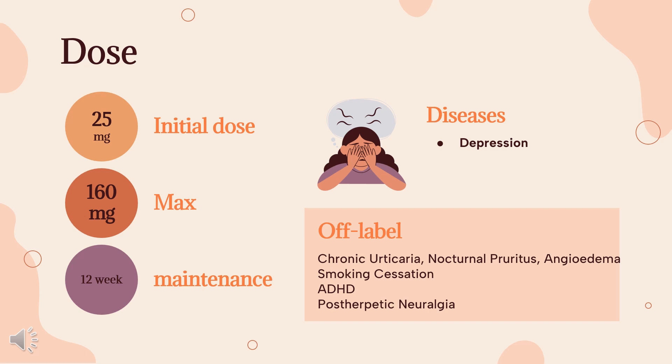Continue smoking cessation therapy for 12 weeks or more after quit day. ADHD (off-label): 25 mg PO Q6-8 hours. Post-herpetic neuralgia (off-label): 10-25 mg PO at bedtime (QHS); may increase every 3-5 days in 10 mg increments, once daily, up to 160 mg at bedtime or divided every 12 hours, if tolerated.